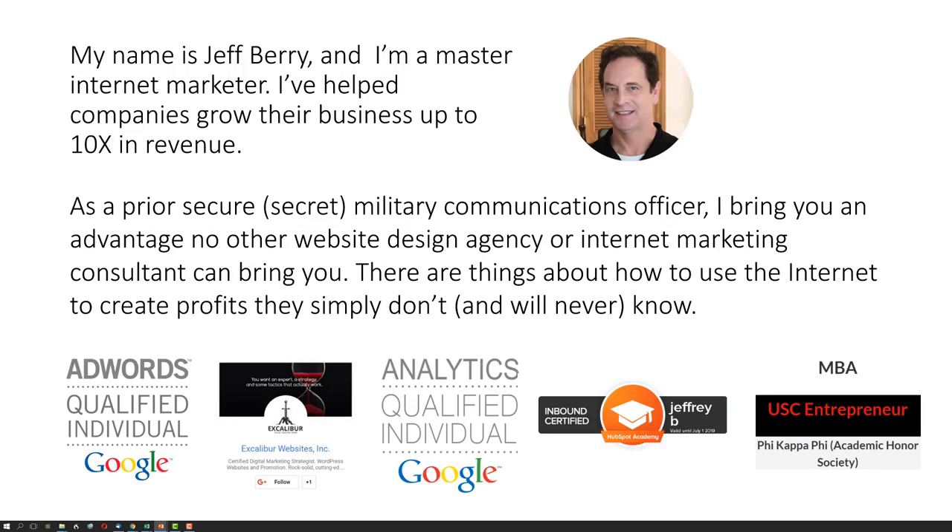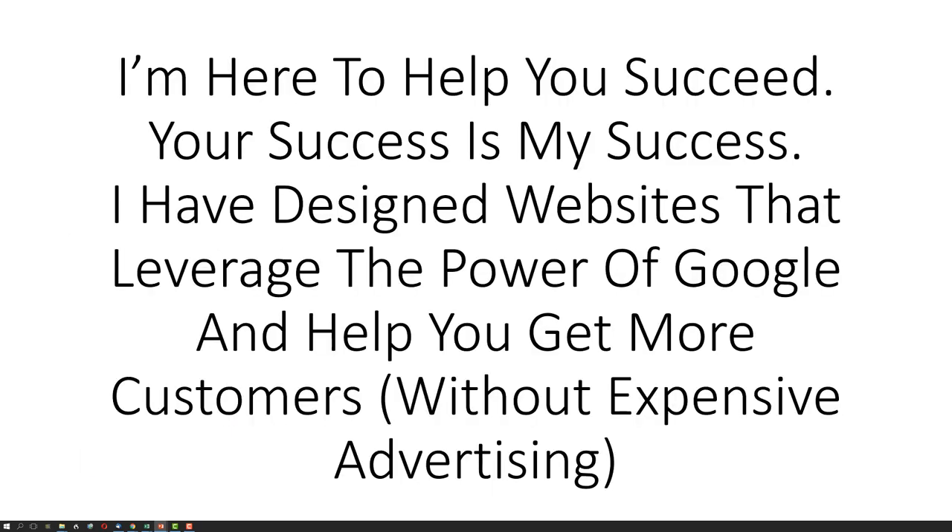My name is Jeff Berry, and I am a master internet marketer. I have helped companies grow their business up to ten times in revenue. As a prior securer — that means secret — military communications officer, I bring you an advantage no other website design agency or internet marketing consultant can bring you. There are things about how to use the internet to create profits they simply don't and will never know. I am here to help you succeed. Your success is my success.